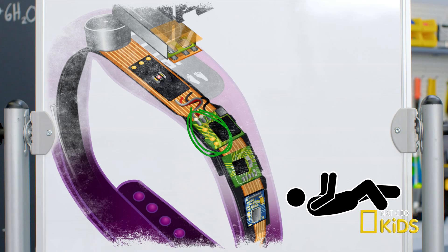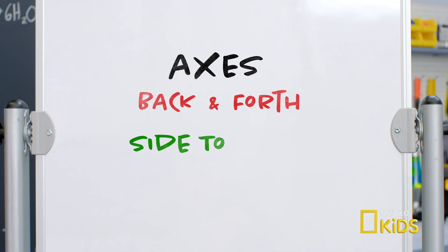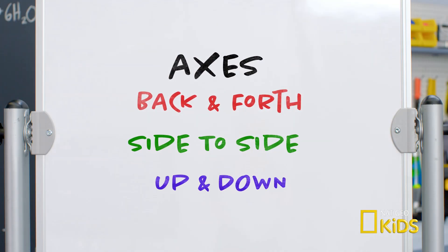That's amazing! Most trackers will measure at least three different directions, or as we call them, axes. These axes are back and forth, side to side, and up and down. Inside your band, the tracker can sense when you lean or rotate your body by using a gyroscope like this.